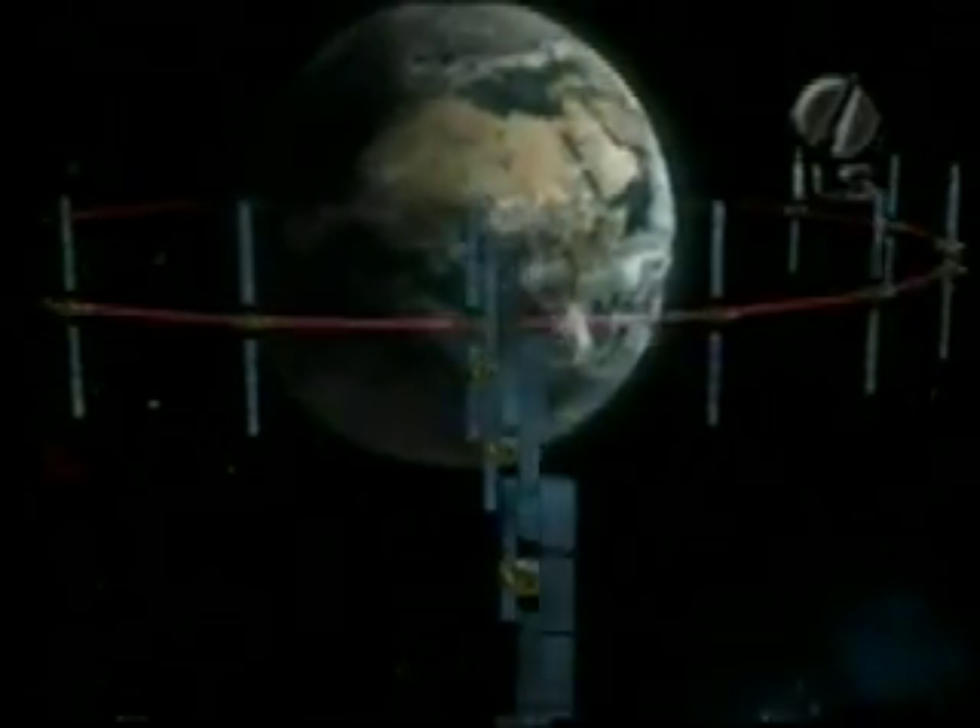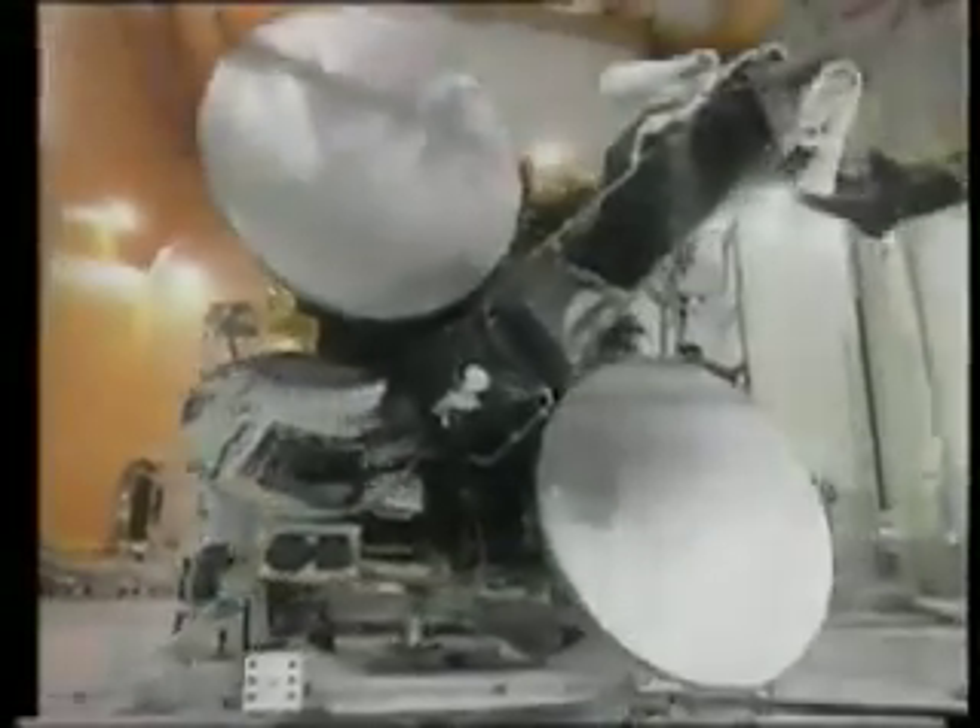EUTELSAT introduces W3A, the most powerful and sophisticated satellite ever built for EUTELSAT. The launch of this new satellite will enhance EUTELSAT's 7 degrees east orbital position. Designed to operate up to 50 transponders, W3A will almost double the capacity available at 7 degrees east. In addition, W3A will be able to serve new markets and provide superior connectivity with other geographic regions. Up to 35 transponders in KU band will be available for Europe, the Middle East and North Africa. Up to 12 new high-powered transponders in KU band will allow communications between Europe, the Middle East and North Africa.